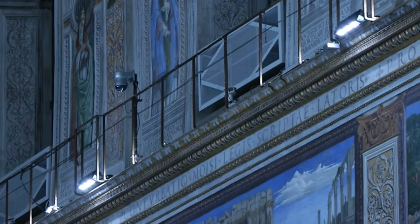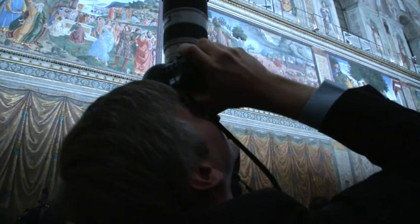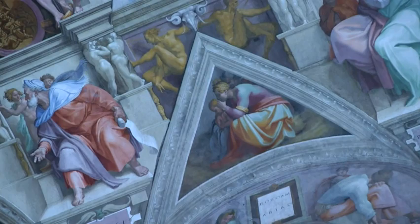As for that air conditioning system, it's controlled by 70 sensors hidden in the walls. Cameras monitor crowd levels and adjust the system as needed, keeping the temperature constant.